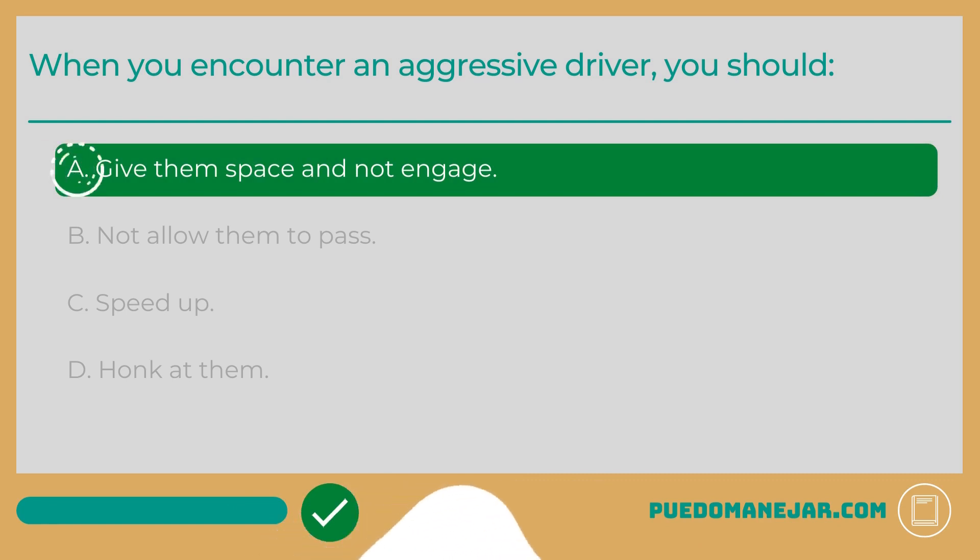When you encounter an aggressive driver, you should A. Give them space and not engage.